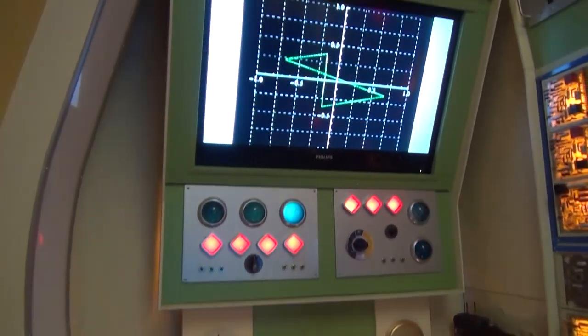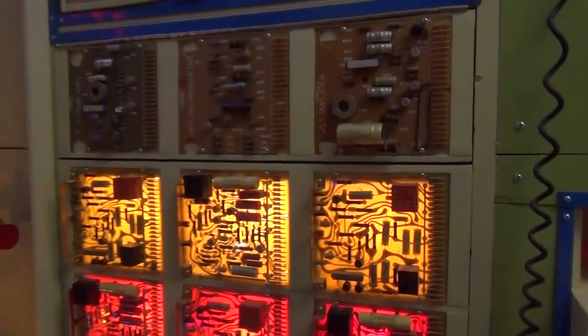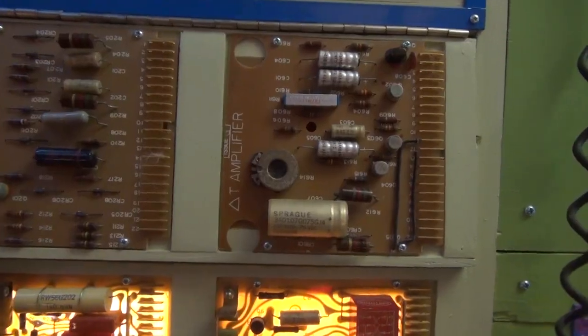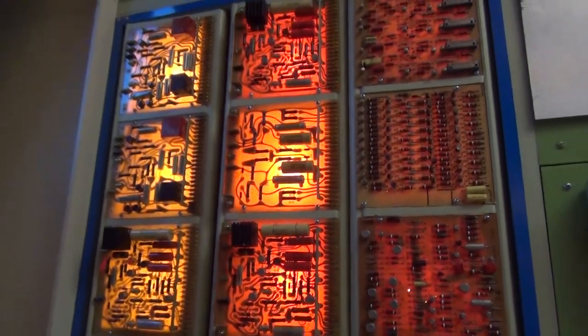The transmitter view screen allows me to watch DVDs here. And these circuit boards are backlit, just like the ones used on the show.